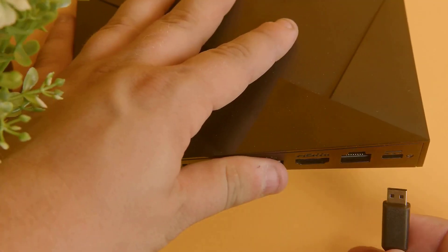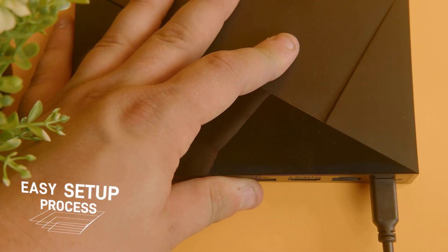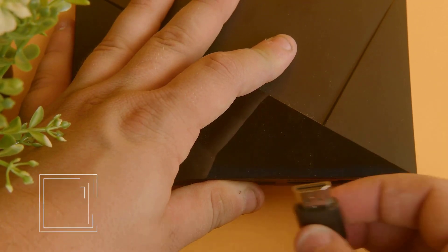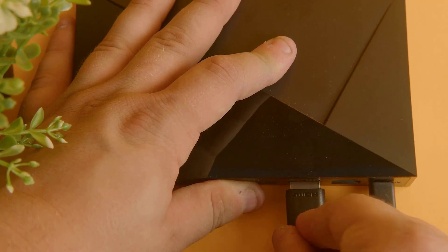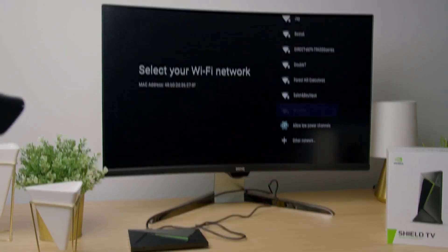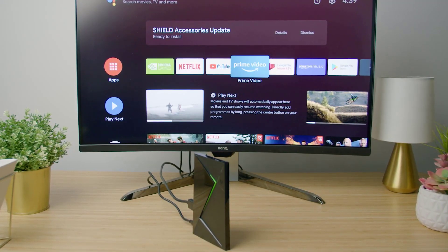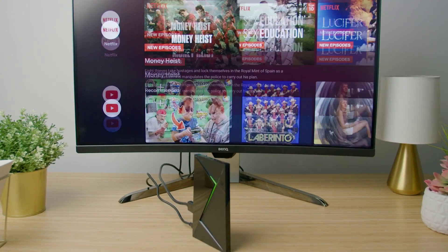We love the Shield TV remote because it illuminates when you pick it up in the dark. You won't miss the lack of a packed-in controller thanks to PlayStation 4 and Xbox One controller support. That all adds up to the best streaming device for those willing to spend more. And while you can game with Google Stadia on the Chromecast Ultra — not the regular Chromecast — the Shield TV supports 4K HDR streaming, making it the best streaming device for those looking to game and watch.